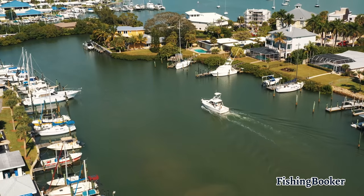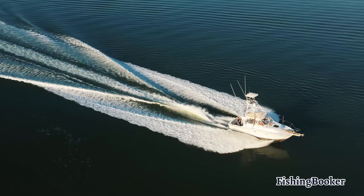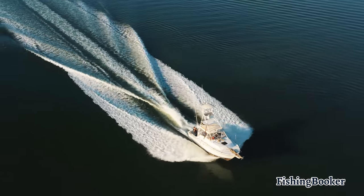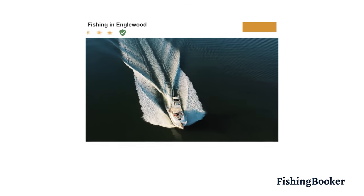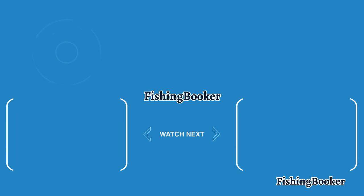FishingBooker makes planning your trip extra easy. With hundreds of local guides, verified reviews, and hassle-free online bookings, you'll save time and money and experience an exciting day on the water. So go ahead and visit FishingBooker.com, take a look at some of the charters in the area, and start planning your adventure today.